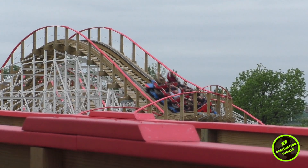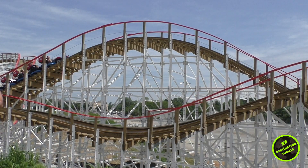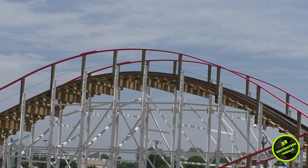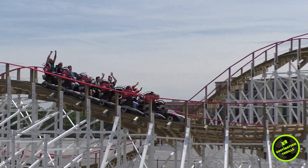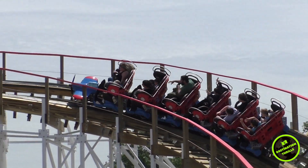This creates a nice lateral snap effect. In the middle of a floating airtime hill you continue ascending upward over a larger airtime moment, which gives you some great floater air. You then hit a couple more hops which aren't as powerful as the first two moments, and then you speed through a turnaround that exits into a sharp drop.